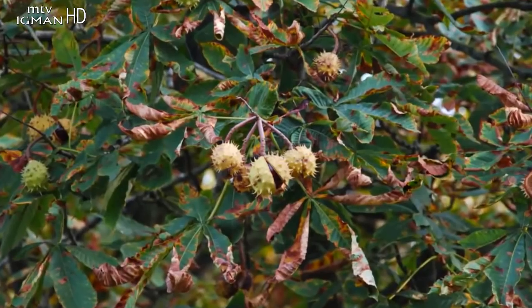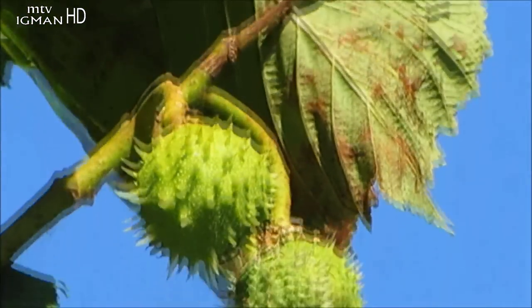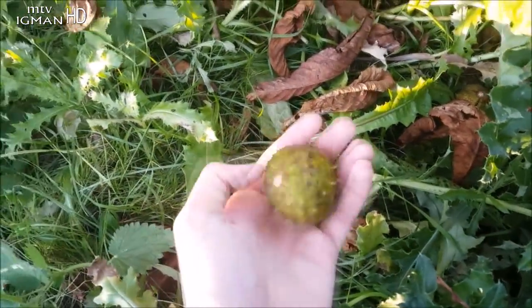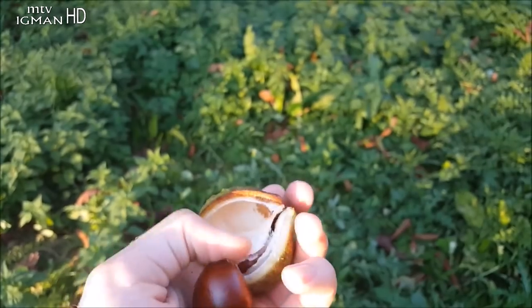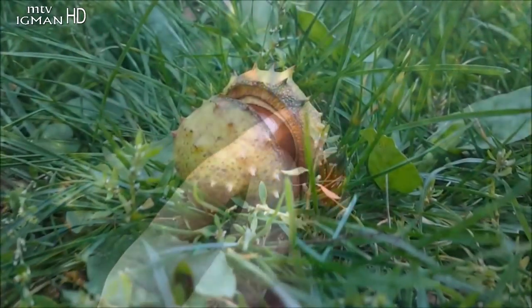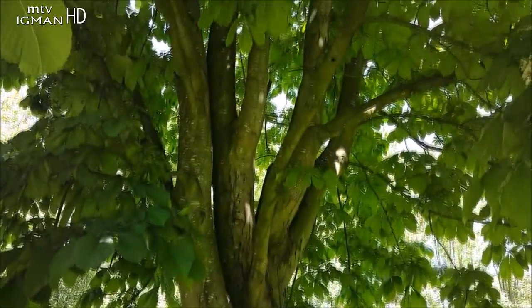Najbolje je od sveže ubranih zralih sjemenki pripremiti tinkturu. Za kasniju upotrebu sjemenke se mogu osušiti na suncu ili u pećnici pri temperaturi od 40 do 50 stepeni. Sjemenke je najbolje skupljati s bodljikavom ljuskom te pokrivene slamom čuvati u hladnoj prostoriji kako bi sačuvale svježinu.